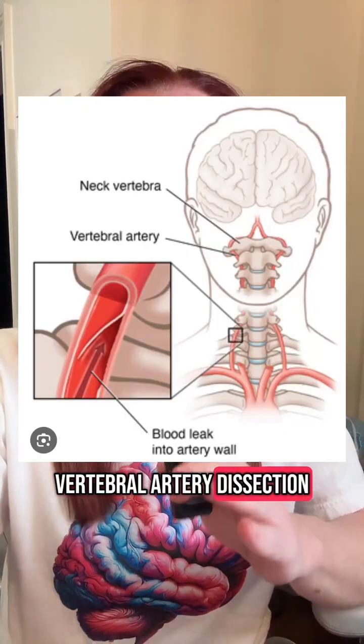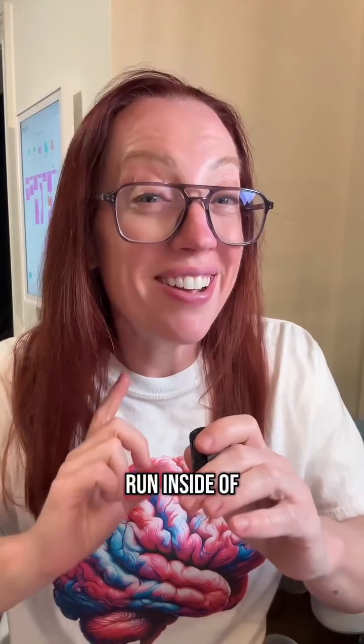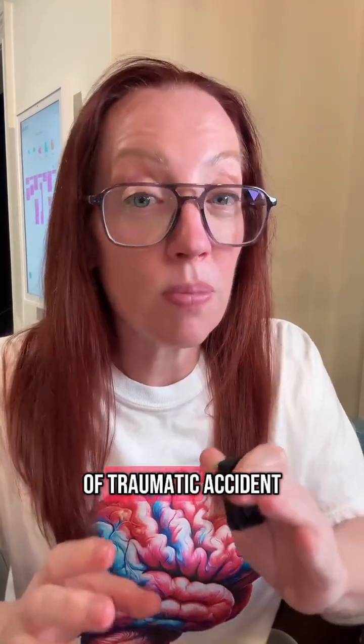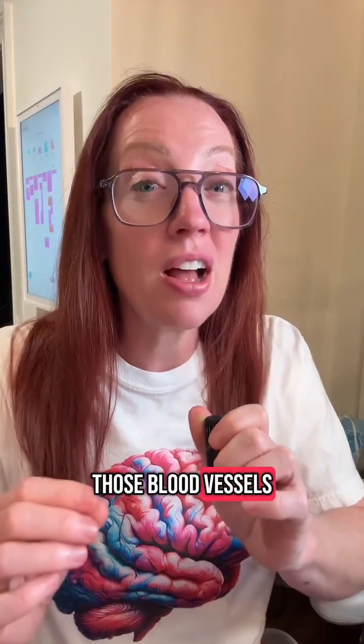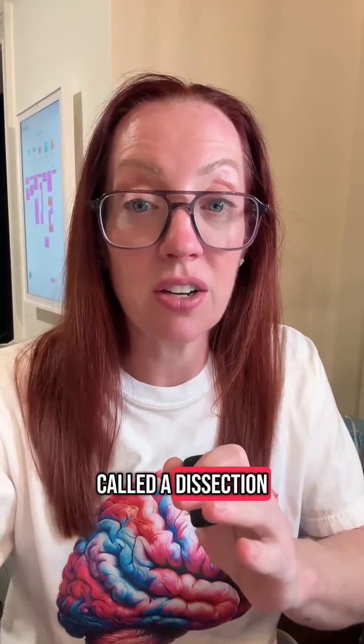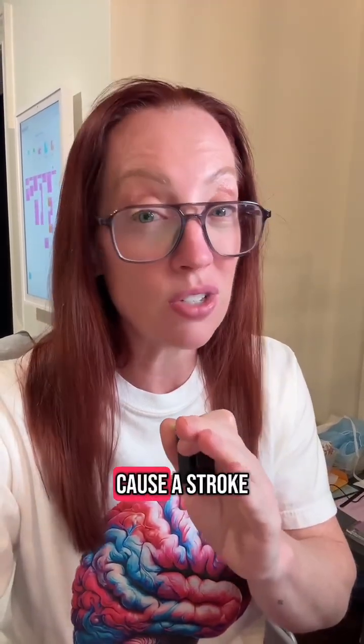It was a vertebral artery dissection. Let's break down how it happens, how you catch it, and how you treat it. We have two vertebral arteries that run inside of your spine and supply blood to your brain. If you're involved in some type of traumatic accident where there's sudden motion of your head, you can actually tear or stretch those blood vessels that run through the spine. That tear can disrupt the wall of the blood vessel and cause a dissection, which could affect blood flow to your brain and even cause a stroke.